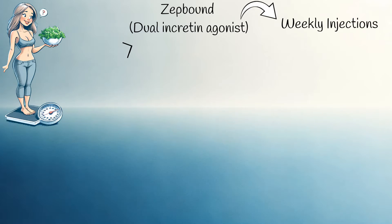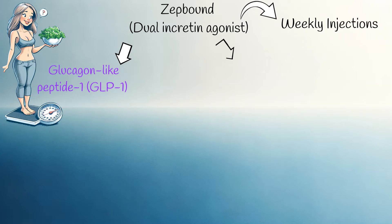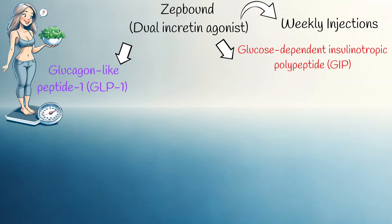Let's discuss how ZepBound works in the body and its main limitations. ZepBound mimics two incretin hormones, which are released in our gut in response to food intake. Specifically, ZepBound resembles glucagon-like peptide-1 (GLP-1) and glucose-dependent insulinotropic polypeptide (GIP).